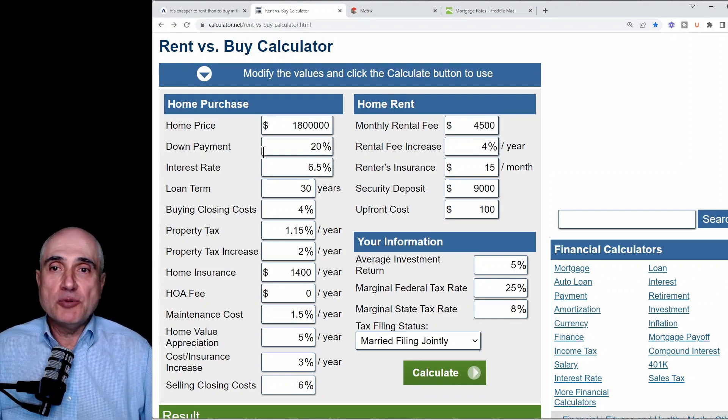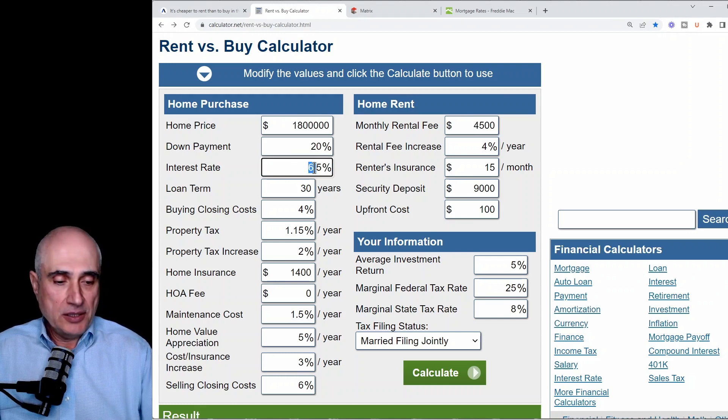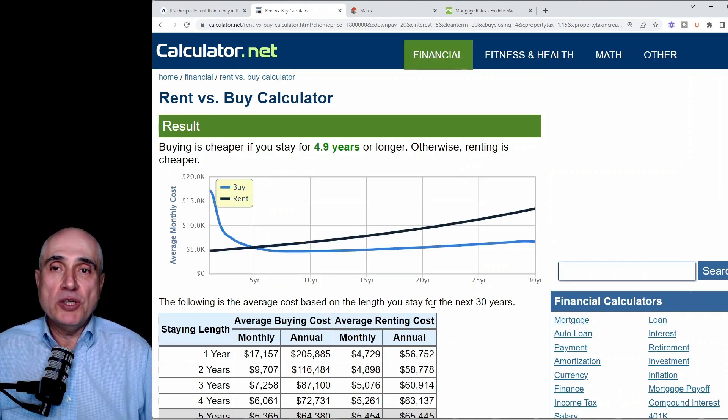So if the Fed will be able to get inflation under control and interest rates drop to 5%, the break-even point will be even earlier at 4.9 years — almost two and a half years earlier than in the previous scenario.